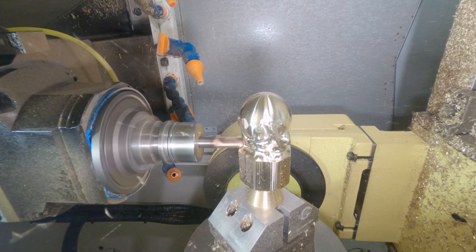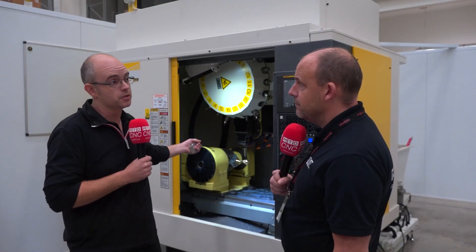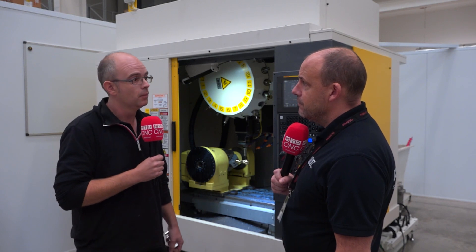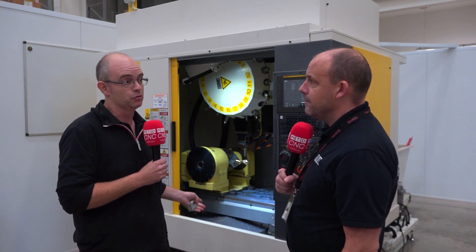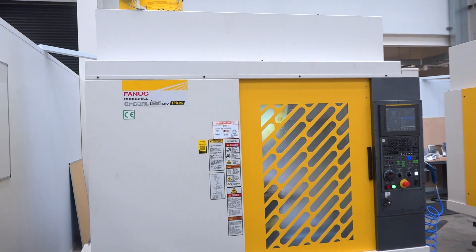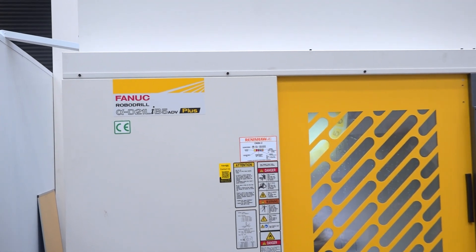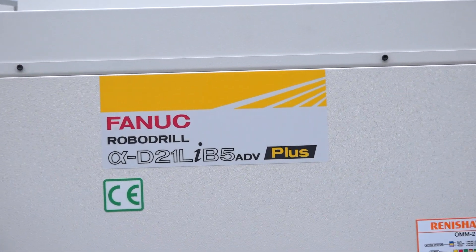For example, the five-axis toolpath that we're using to machine the World Cups here — we use between one and a half to two kilowatts when we're actually running that finishing cycle. It's a very small amount of power to be using to machine that. And this is the point, and this is what I think will resonate with the viewers here. You take that amount of power that you're using, we did the numbers equating that to cost of kilowatts per hour.